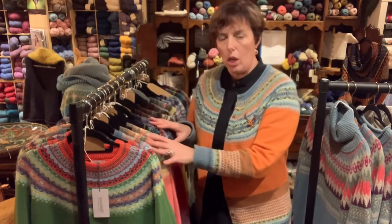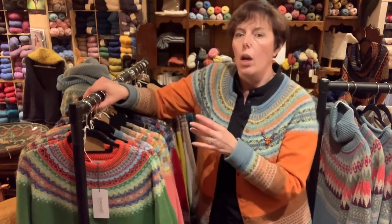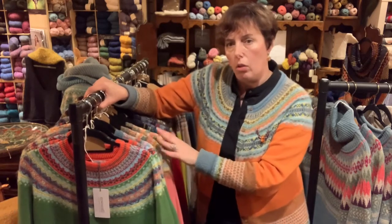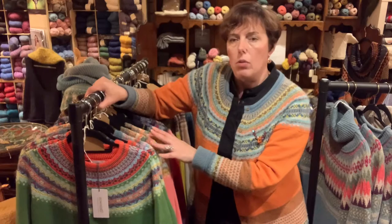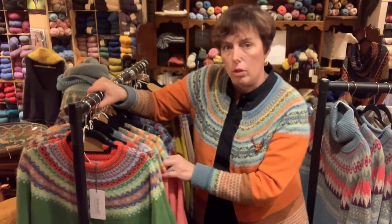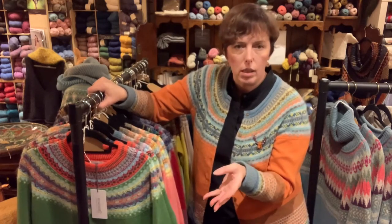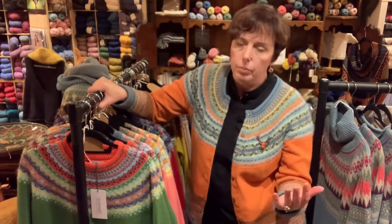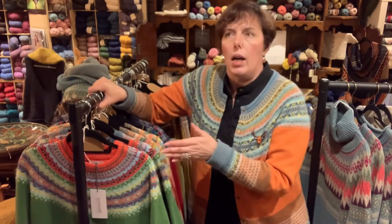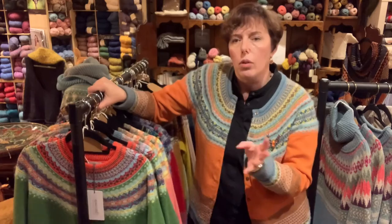In terms of sizes, I have extra extra large which is a special order with a waiting time. I stock quite a bit in large and extra large, because larger ladies are sometimes left out. Extra large would be an average UK 16, depending on the fit you like. Large would be roughly UK 14, medium would be 10 to 12, and small would be an 8.